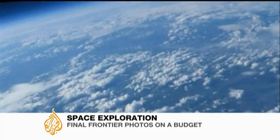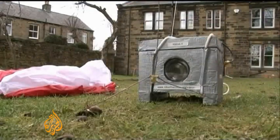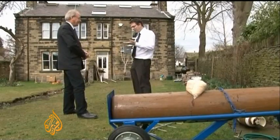Space, once the exclusive domain of superpowers with super spending powers. But these shots weren't taken from the International Space Station or a satellite in orbit. They came from this device, built on a tight budget by an amateur photographer from Northern England.